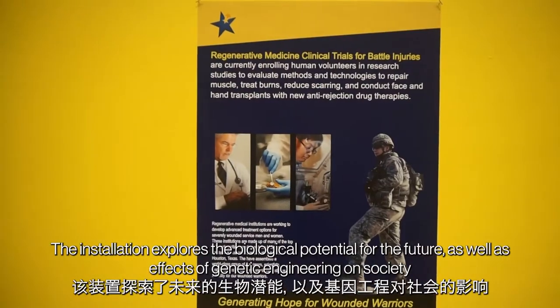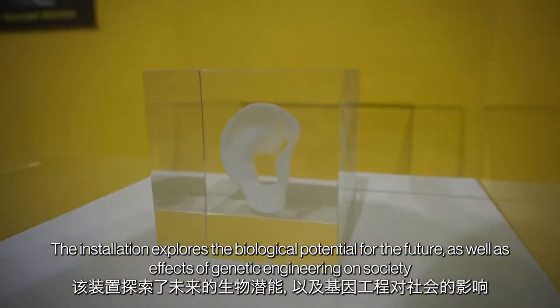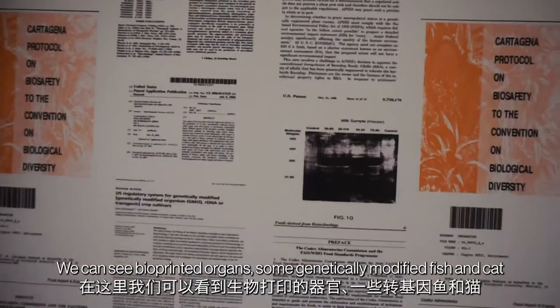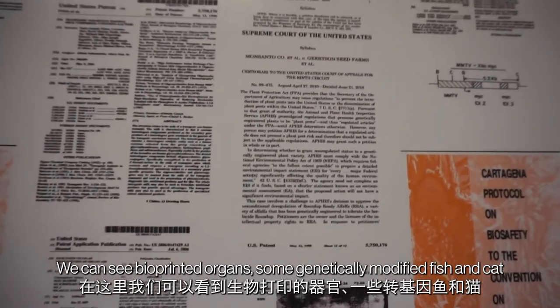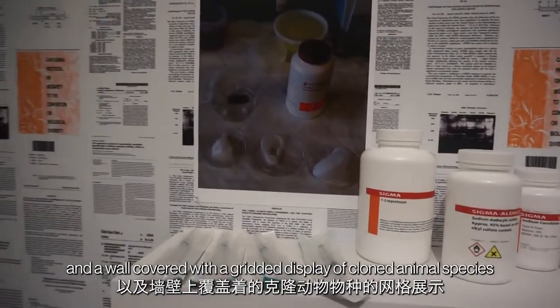The installation explores the biological potential for the future, as well as the effects of genetic engineering on society. We can see bioprinted organs, some genetically modified fish and cat, and a wall covered with a gridded display of cloned animal species.